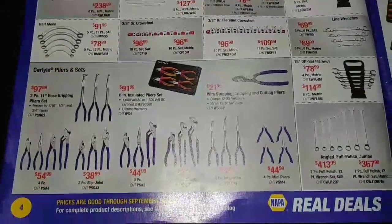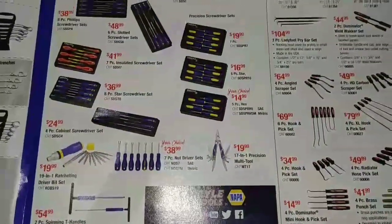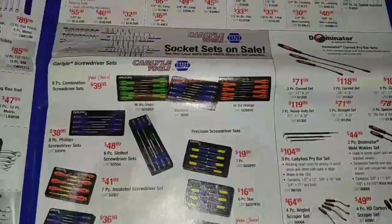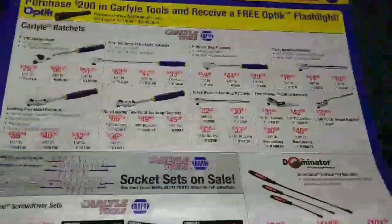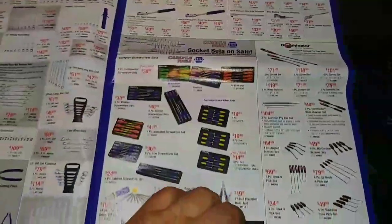So you get prices and part numbers on the second page — all your screwdrivers. Really, really good deals here on Carlisle Tools. I'm starting to second-guess some of my Snap-on decisions after looking at this.